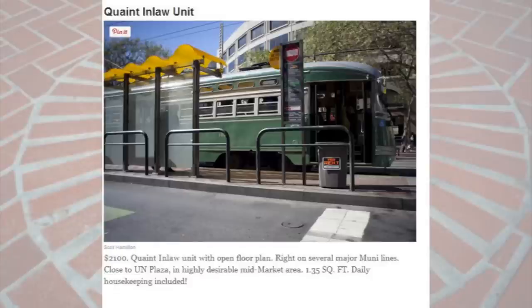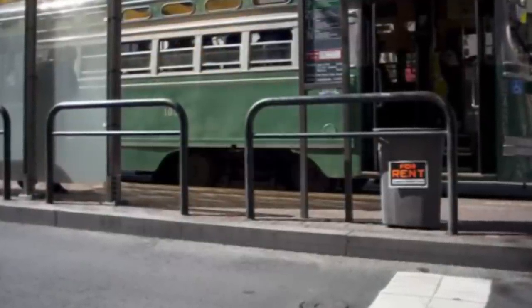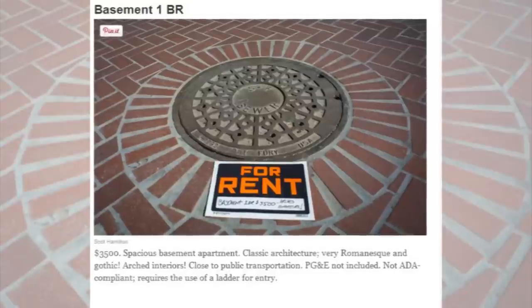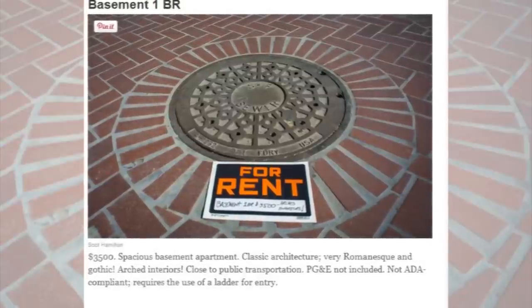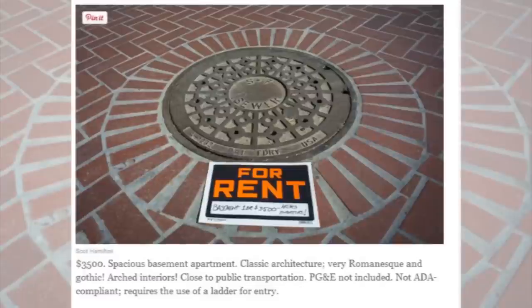There's the quaint in-law unit for a bargain of $2,100. The quaint in-law unit with one open floor, 1.35 square feet — daily housekeeping is included. I'm not sure if this one is to live on the train or to live outside the train, probably to be on the train. We have the basement one-bedroom apartment for $3,500, described as being spacious with classic architecture.